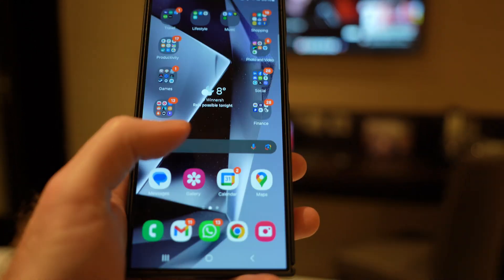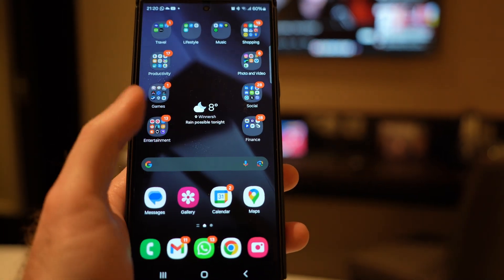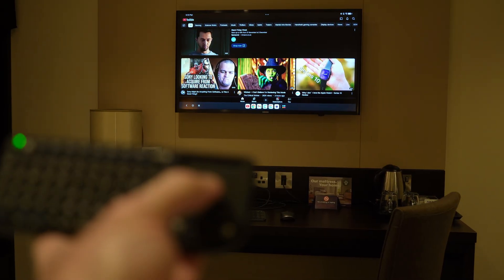My preferred setup is to get something hooked up to the TV that isn't my phone, so I can have something playing there and still use my phone to reply to messages or, how quaint, make a phone call. With a Bluetooth remote like this, it's easy to control it at a distance.